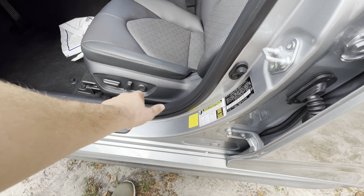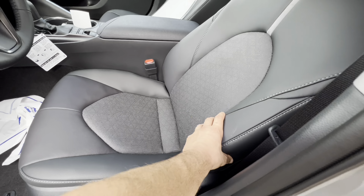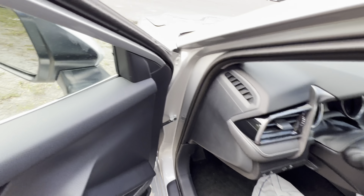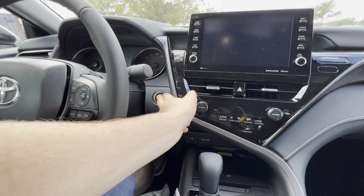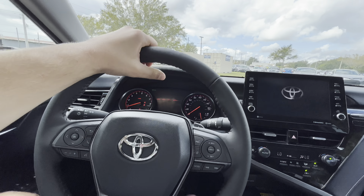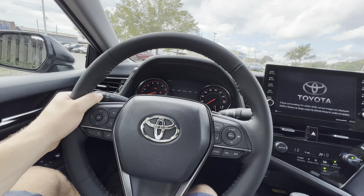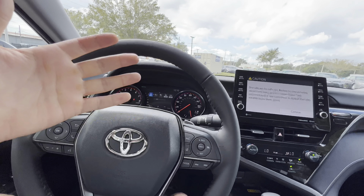The seats are leather-trimmed with perforated centers — heated but not ventilated. They are fully adjustable with lumbar control, recline, drop, lift, and slide. The bolstering is decent but pretty wide, so it can fit basically everyone. Firing it up with the engine start/stop button, everything comes to life. The steering wheel is pretty thick with decent 10-and-2 bolstering, and the 9-and-3 grip fits well in your hand. The horn area is rubberized and the horn itself sounds pretty aggressive.